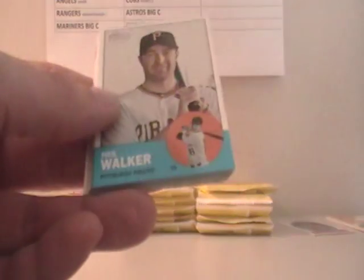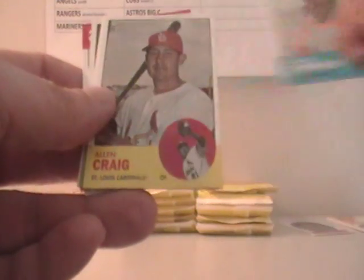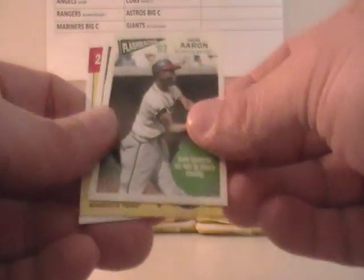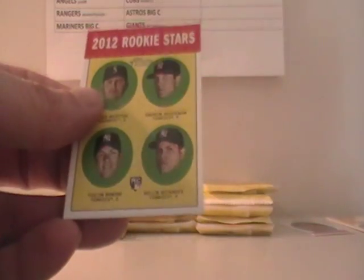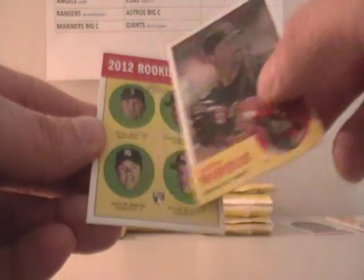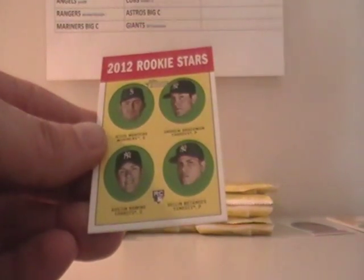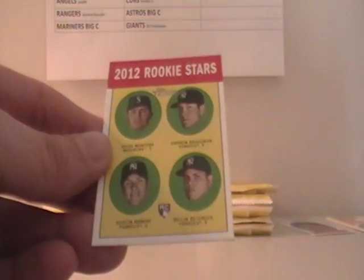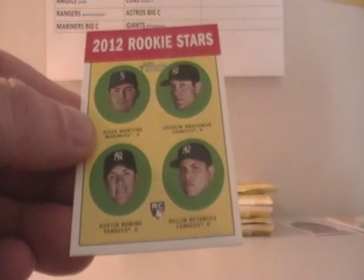Michael Bourn, Neil Walker, Chapman. Desmond Jennings, Hank Aaron Flashback — and that would be Seattle on that one, upper left. Even though there are three Yankees, it's always been the rule — whoever is upper left gets the card — so that would go to the Mariners.